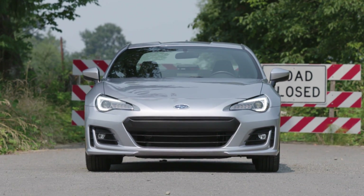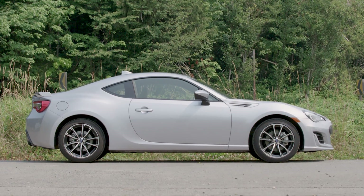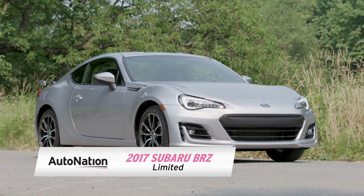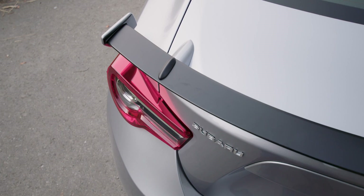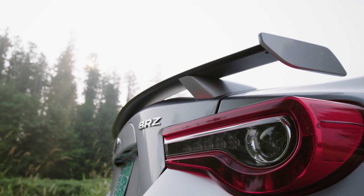Even though it lacks all-wheel drive, as you'll see, the BRZ is exceptional in many ways. For 2017, Subaru has freshened up its little sport coupe with a few key updates. A new rear spoiler adds to the performance look of the car along with a new front end. But the most important upgrades are found under the skin.